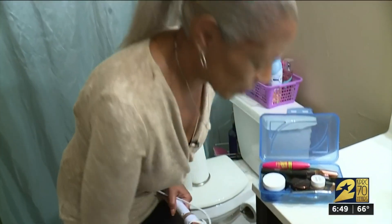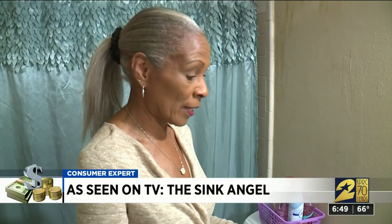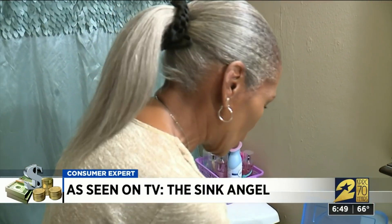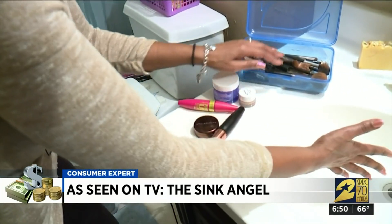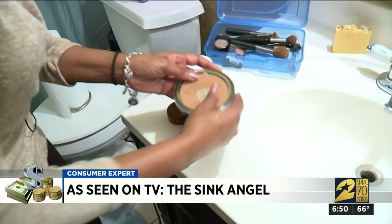Marsha Lilly uses every inch of counter space on her cluttered vanity. I've got to use all this stuff, but I've got to make sure nothing falls in the sink at the same time. It's a daily juggling act — dropping things, moving things, trying to put my makeup on.